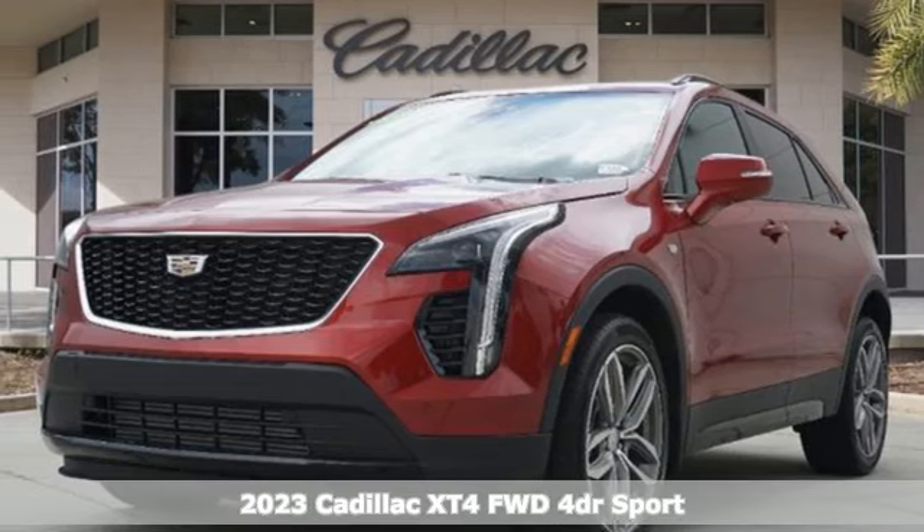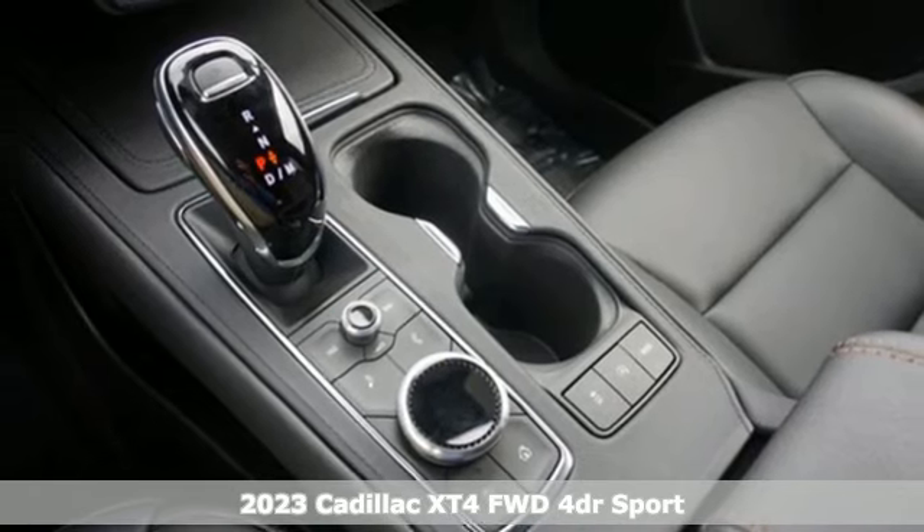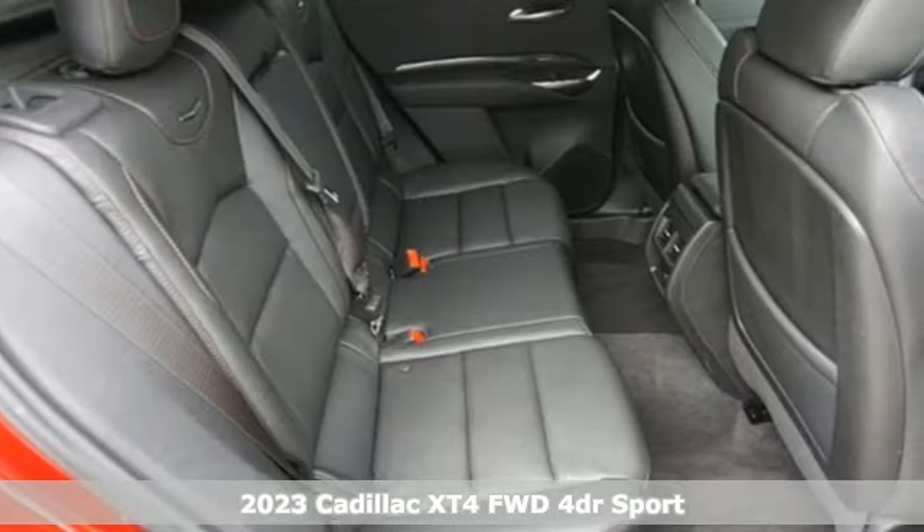Here's a 2023 Cadillac XT4. The only thing better than owning a Cadillac is driving a Cadillac. It comes with all the amenities you need.